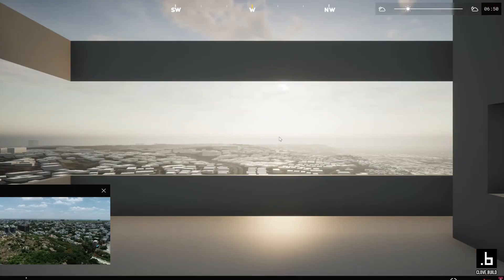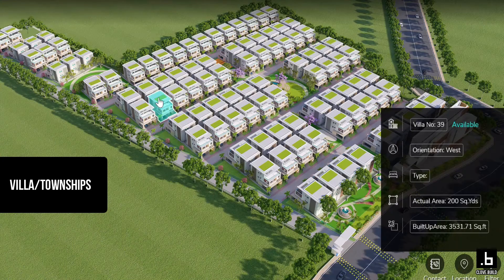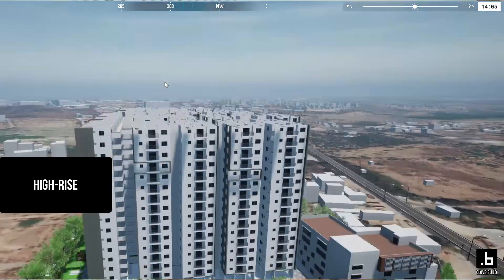Show allows users to visualize the product before it goes live, and gives advantages of design validation and confirmation. Product features help identify any changes early in the process. We have delivered more than 100 million square feet, working with clients across a range of plotting projects, townships, gated communities, and high-rise apartments.